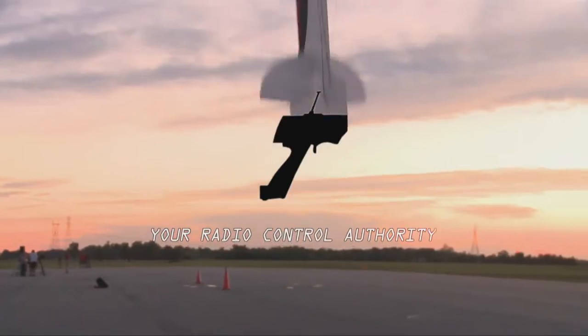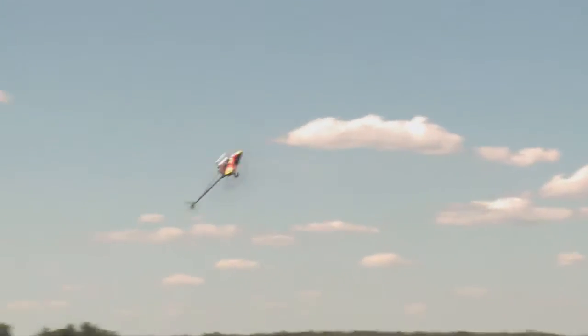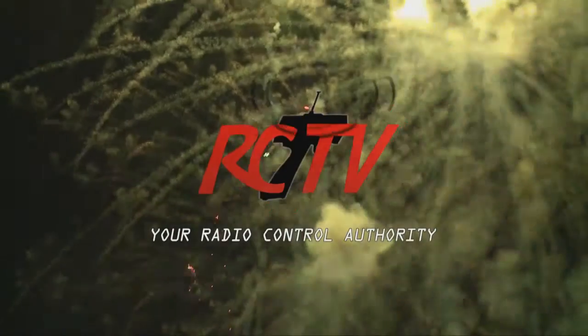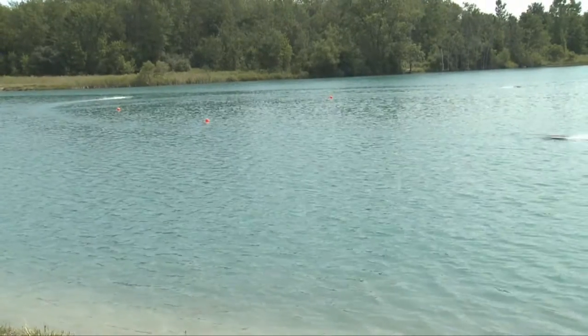Great Hobbies presents RCTV, your radio control authority, with your host Nick Rack. On this week's episode of RCTV, we're going to be seeing some Canadian scale aerobatic nationals. Also, we'll be seeing some more rock crawling and one of my personal favorites, a profile on Palmer Johnson, one of the best RC photographers in the world. And then we'll be heading to the scale nationals down in London, Ontario to see some nitro boat racing.